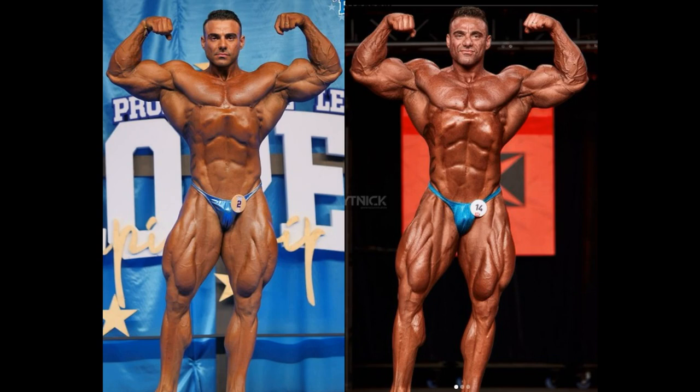One thing I did notice about Rafael Brandao — and this is maybe a little dubious to mention — is his schnoz, his beak, his nose. Have a look, guys. And the rest of his face looks like he has been hit with an ugly stick. But I guess those are the sacrifices. He was a handsome man. Is that a GH schnoz — a growth hormone nose? Is that possible?